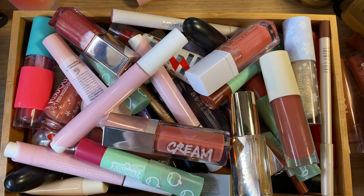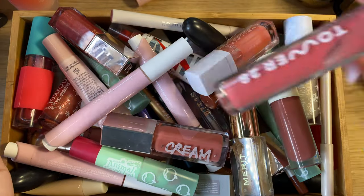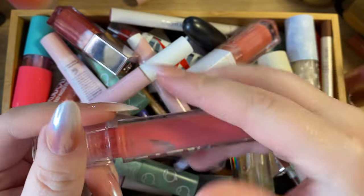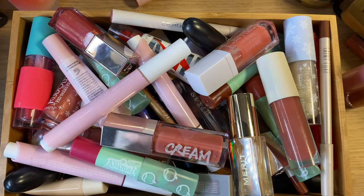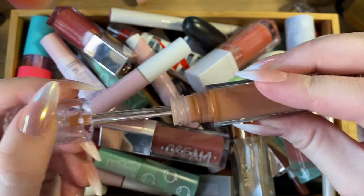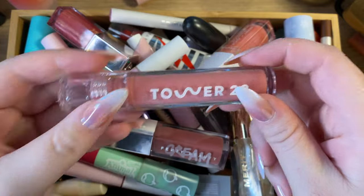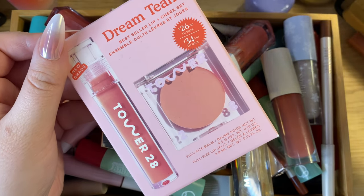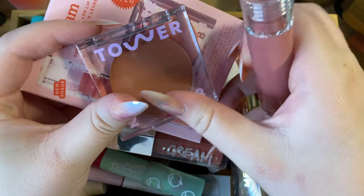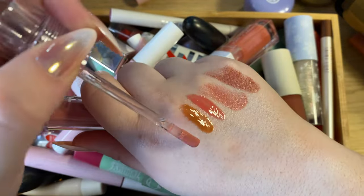Then I have three products from Tower 28. Tower 28 recently started sending me PR. The shade Coconut I got in an Ipsy bag, so I technically paid for that one — it's a really pretty, more pinky shade. Then I have Cashew, which is more of a nude brown; they sent that to me. The most recent one they sent is Pistachio, which came as part of a Dream Team kit with the Magic Hour blush. Pistachio is probably my favorite out of all of them — kind of an in-between of Cashew and Coconut. Keeping all three.